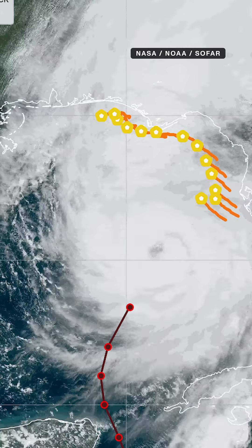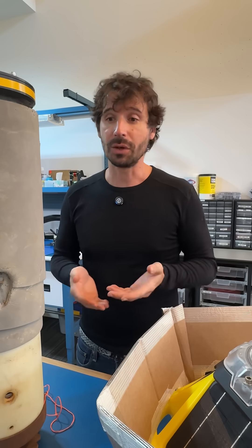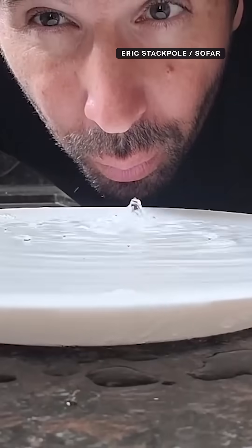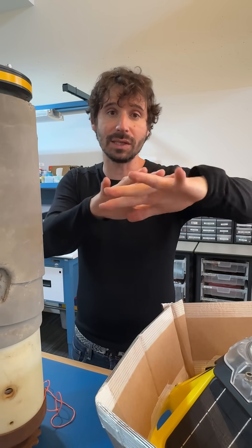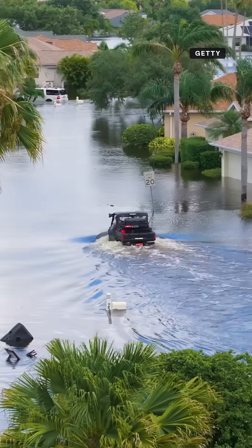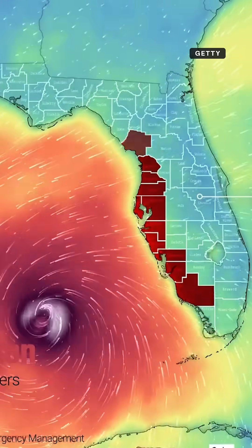Storm surge is actually one of the most devastating results of a hurricane. Think of a really shallow plate filled with water — if you blew into that plate, you'd blow the water to one side. Now picture that at a much greater scale. That rise in the water from the wind can actually wipe out entire cities.